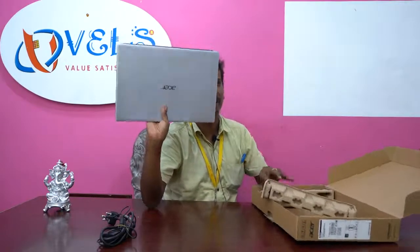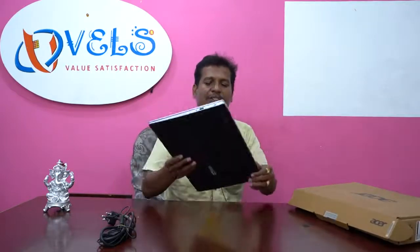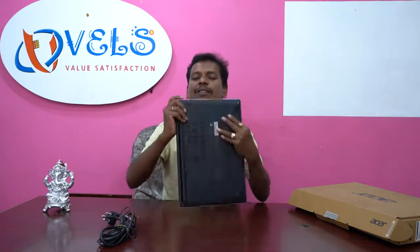It is a full black color. On the top it is black. It has a LAN port, a power charging port, an HDMI port, and USB 3 ports.